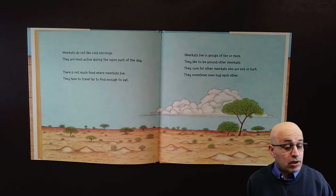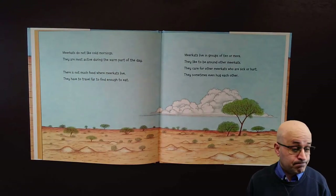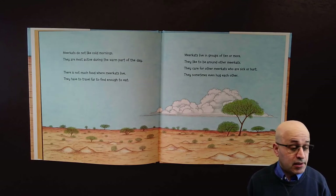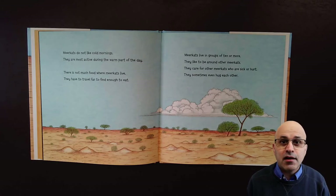Meerkats do not like cold mornings, they are most active during the warm part of the day. There is not much food where meerkats live, so they have to travel far to find enough to eat.